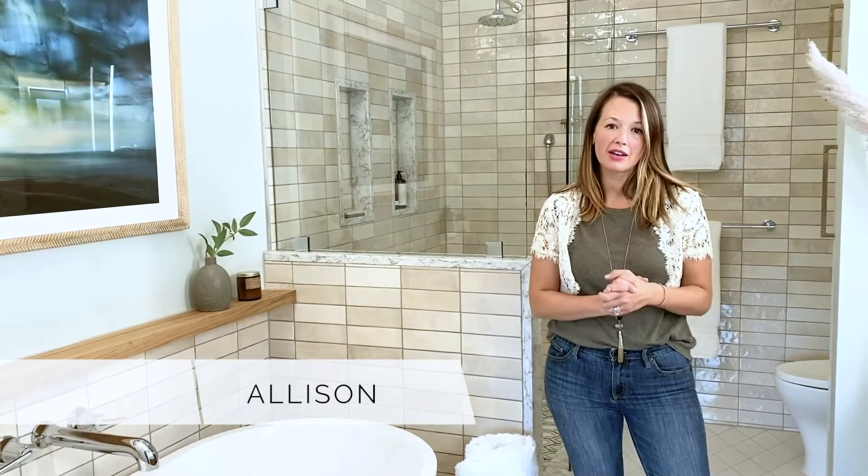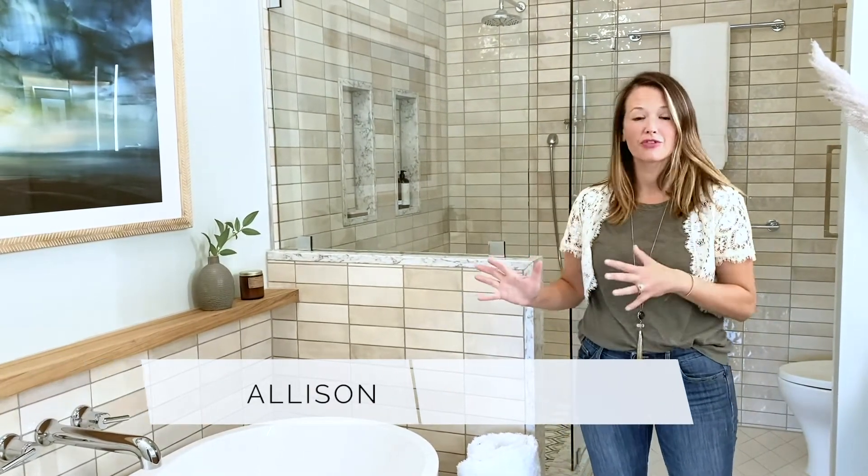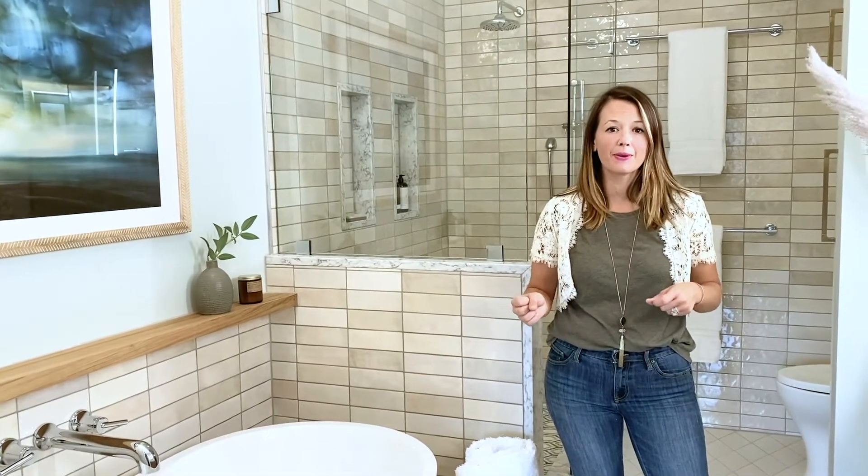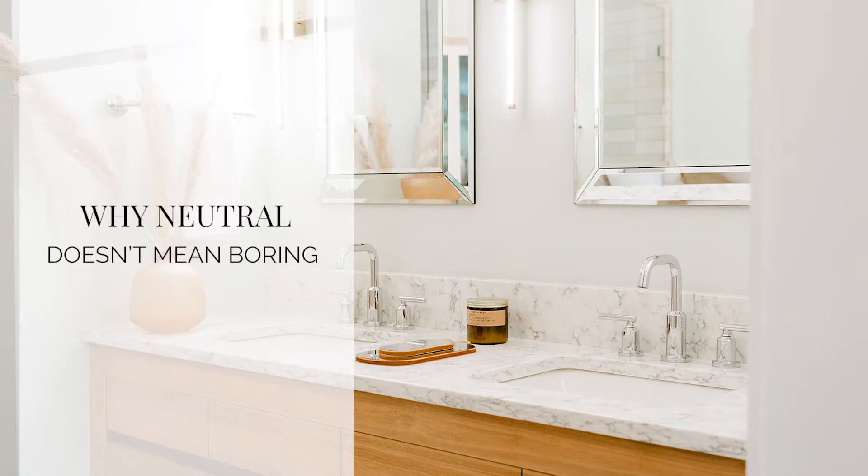We're here today at a completed bathroom project we just finished up doing the styling and the photo shoot, and I want to talk to you a little bit about how neutral does not have to mean boring.